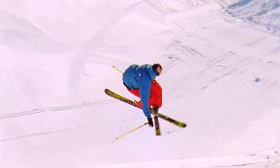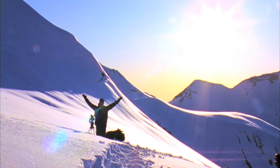Such a big jump, so much hang time. Watch yourself.